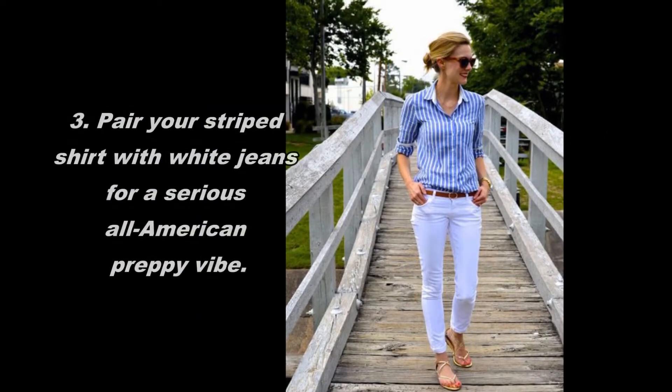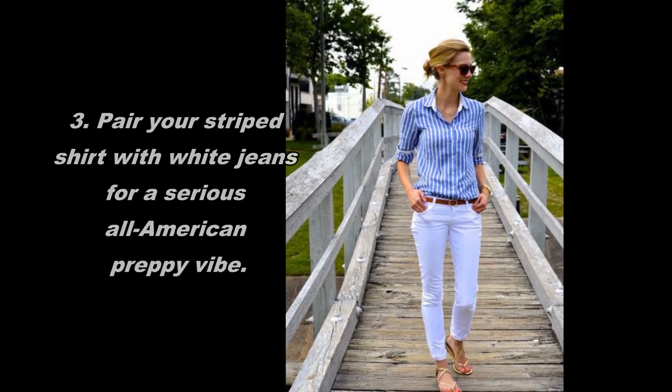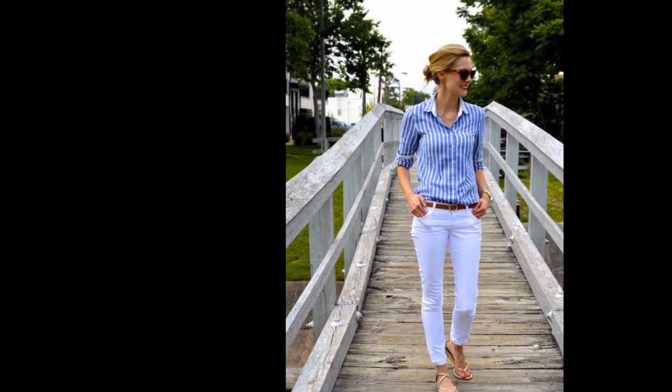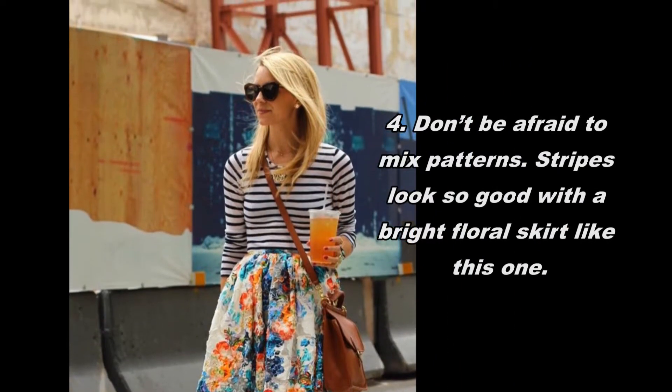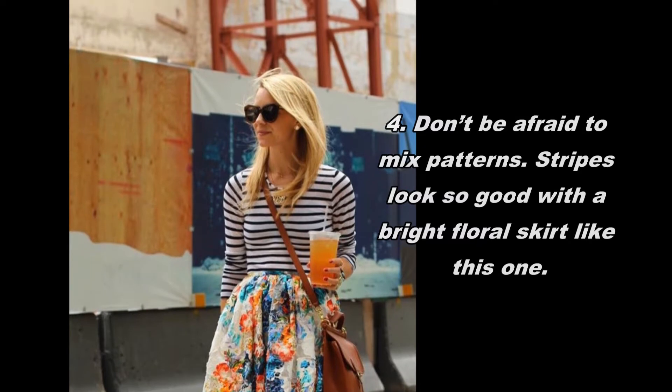Pair your striped shirt with white jeans for a serious all-American preppy vibe. Don't be afraid to mix patterns — stripes look so good with a bright floral skirt like this one.